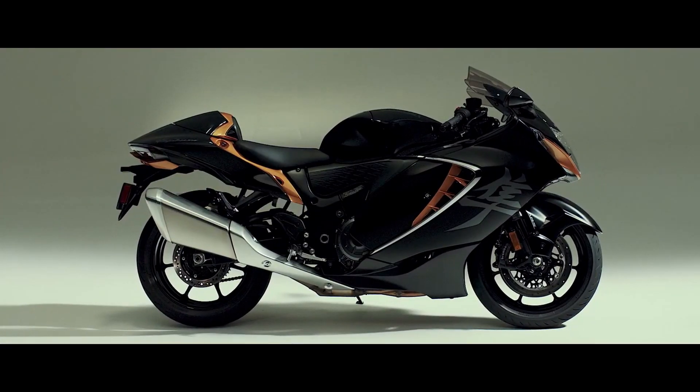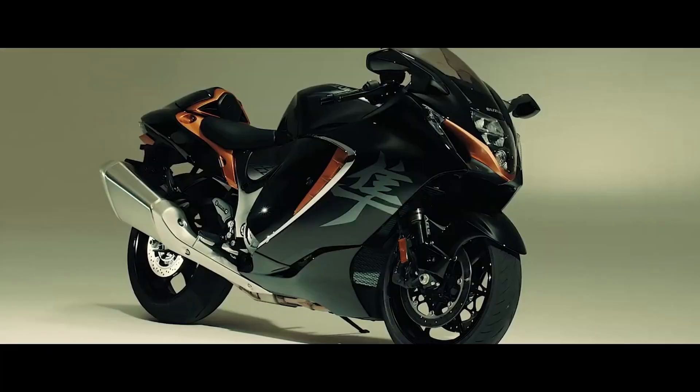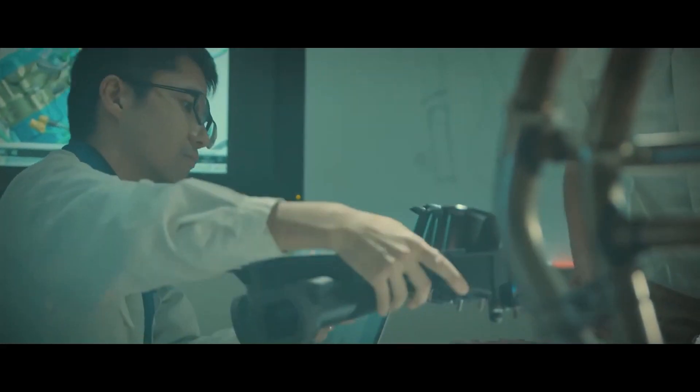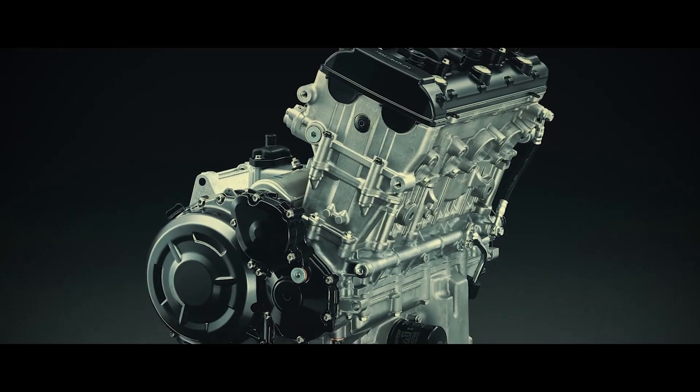I've never owned a Hayabusa, but I have owned one of its era challengers, the BMW K1300S, so I know what it's like to own and ride an inline 1300cc 4-cylinder motorcycle producing 170hp. All I can say is, it's monumentally impressive.